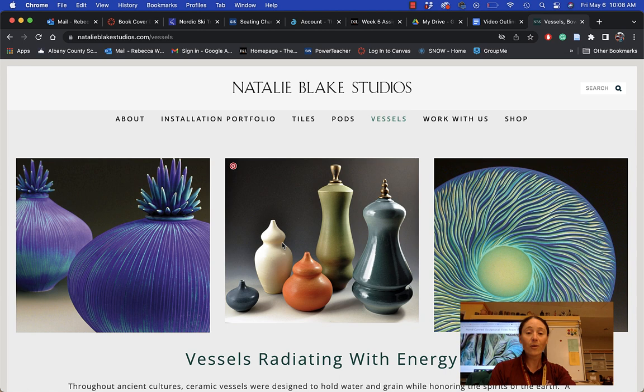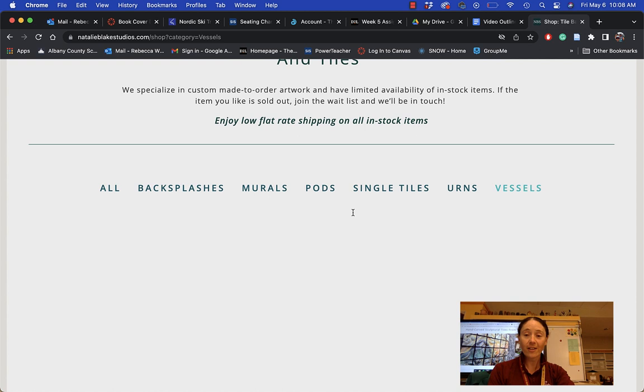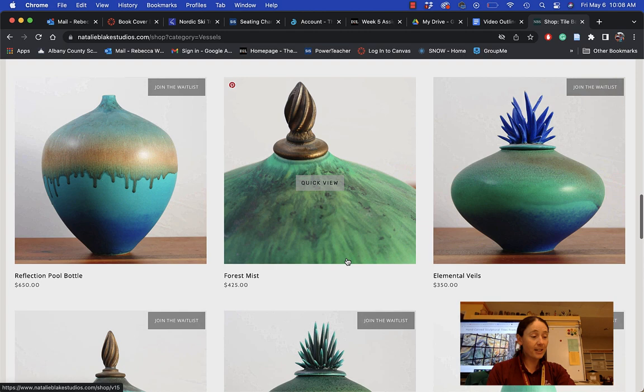As you can see, she makes these really beautiful forms, and a lot of times she uses what is called the sgraffito technique to carve into her pieces. Let's check out a few that are in stock — she is definitely selling a lot of her work and you can tell that she makes this her living. Each one of her pieces is going anywhere from $125 to $425.